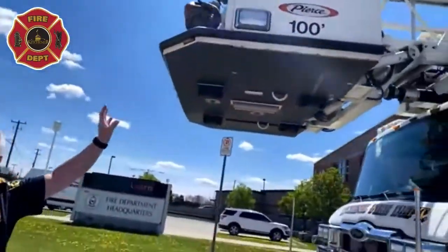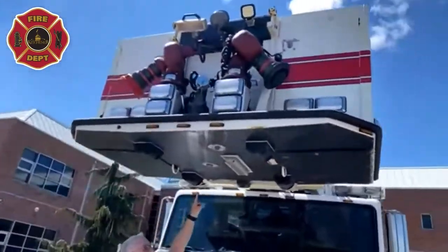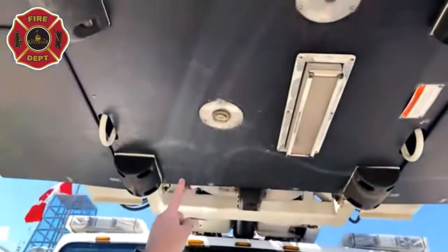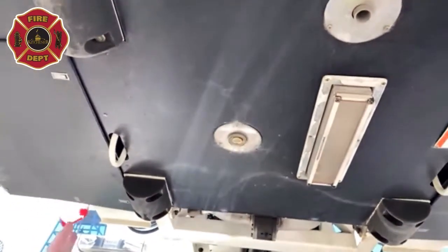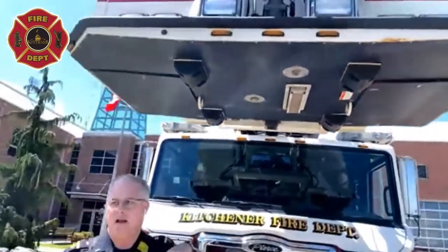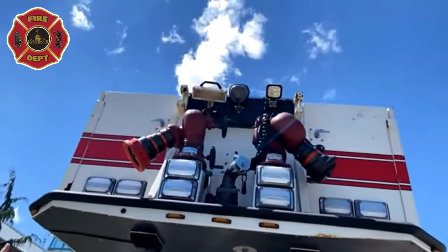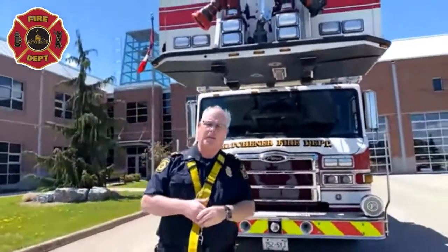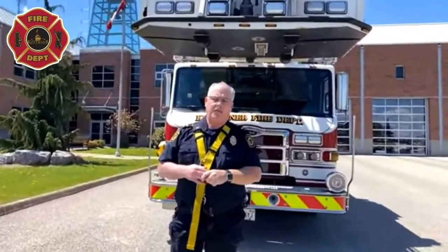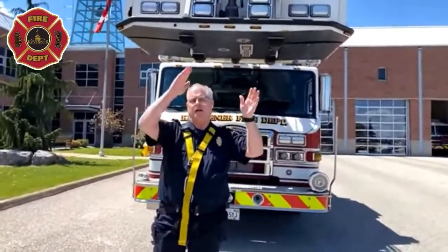This aerial has a great big bucket, and pretty soon I'm going to be going up in it. One thing we have is a shower nozzle right up here — we want to make sure we get water there because the aerial is often over top of a fire with lots of heat, smoke, and flames, so we use it to keep the bucket from getting too hot. We also have two huge nozzles up top that spray a lot of water a long way — very useful at industrial fires or downtown fires.